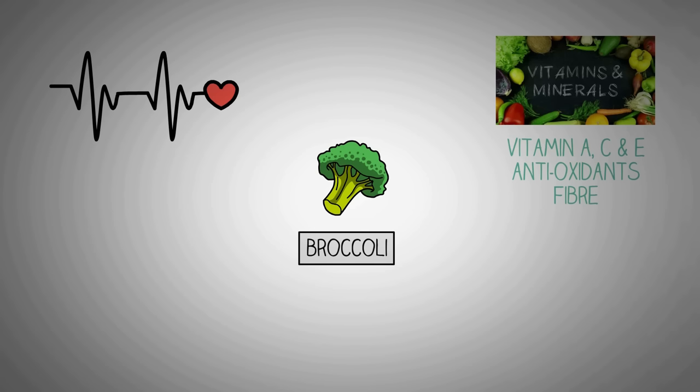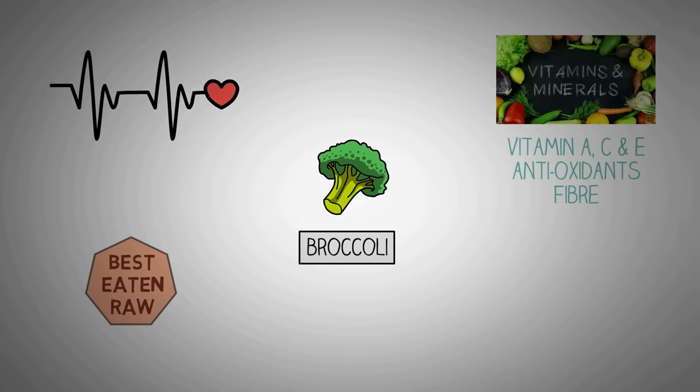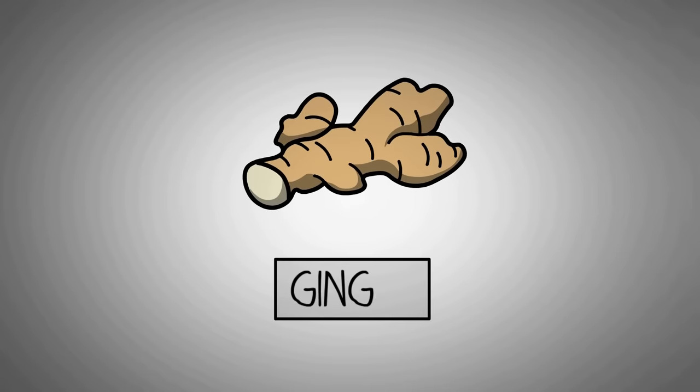Broccoli is also rich in beta-carotene and a host of other antioxidants, which makes it a perfect vegetable for your overall immunity. The key to keeping its power intact is to cook it as little as possible, or better yet, not at all. Out of all the cooking methods, steaming is best if you want to preserve the nutrients present in broccoli.